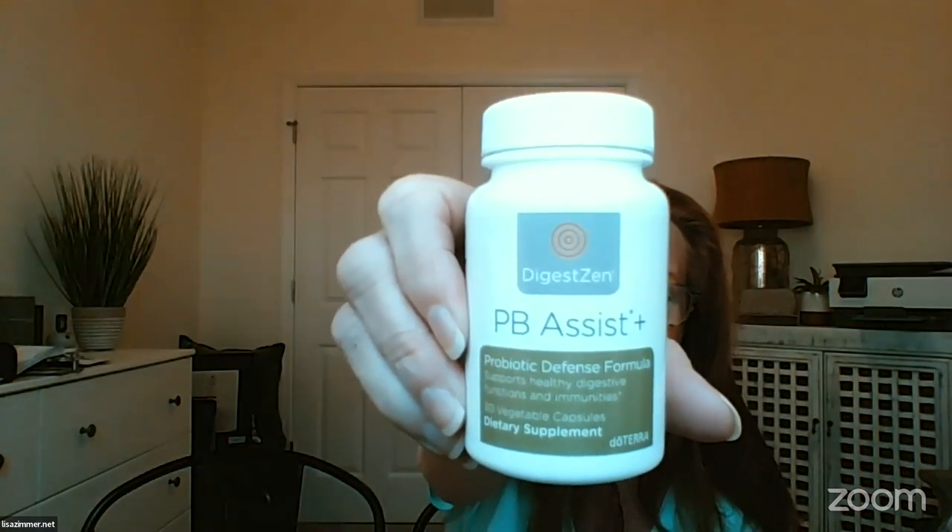Probiotics and prebiotics in PB Assist — for gut health, this is the number one thing to do right now for immunity as well. I'm taking three to five probiotics a day because I have congestion that came up last week. That's a must period. And now we are all learning about the power of MetaPower.